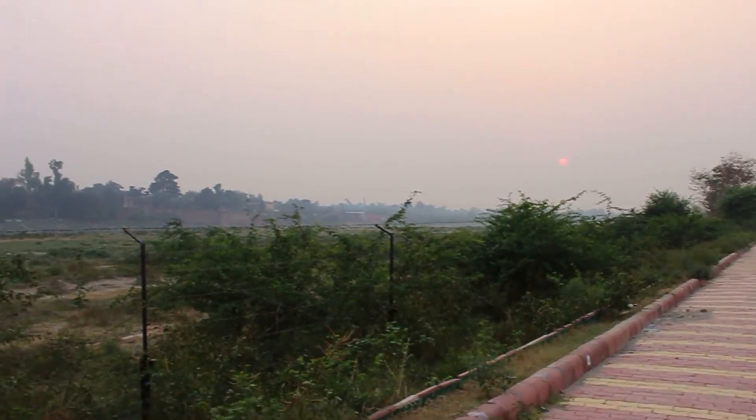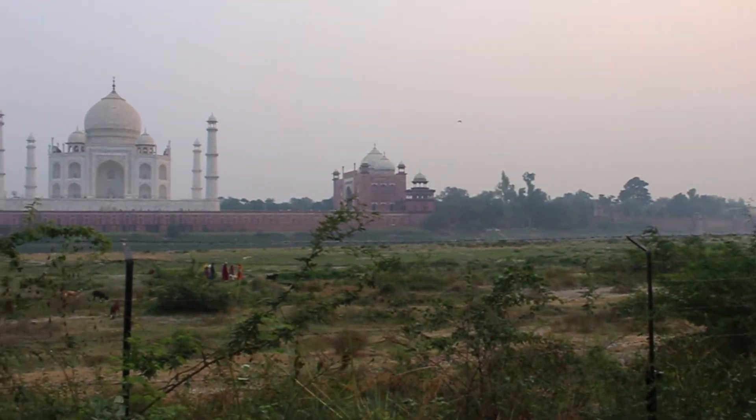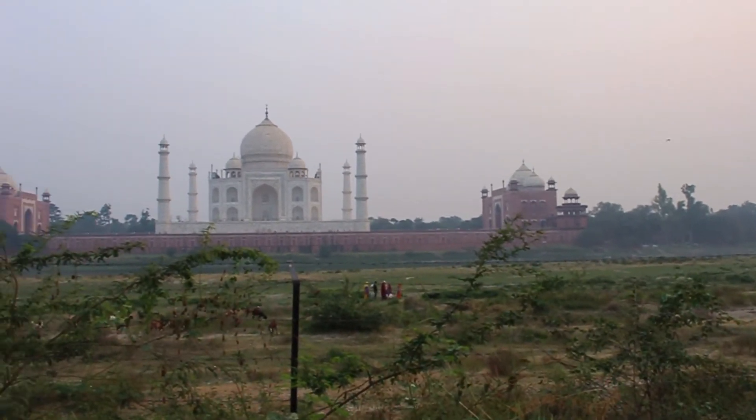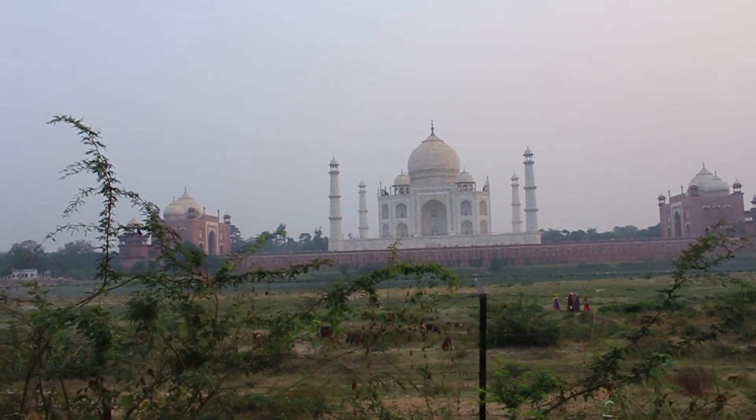A legend says Shah Jahan wanted to build another Taj Mahal in black marble on the other side of the Yamuna River. However, the latest archaeological findings and attempts prove that it was only an extension of the garden.